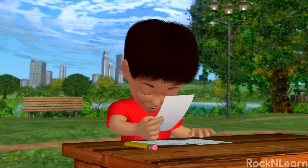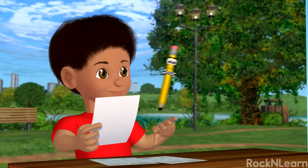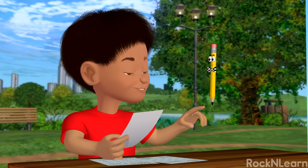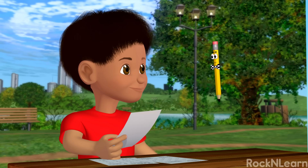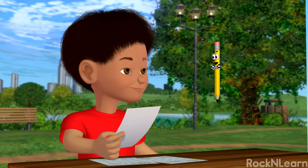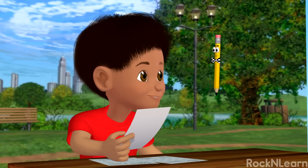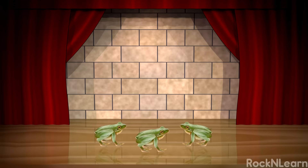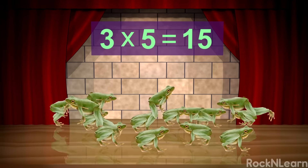I don't know what multiplication is. I wish someone could help me out. Whoa! I know you! You're Marco the Pencil! I am Marco the Pencil. And let me tell you, multiplication is one of the coolest things you will ever learn. It's a lot like having your own magic show. Suppose you have a few of something. With a little multiplication, you can have many more.